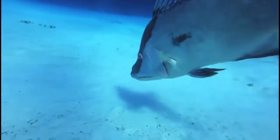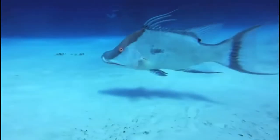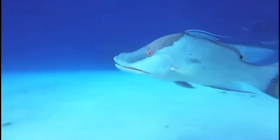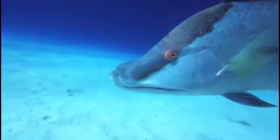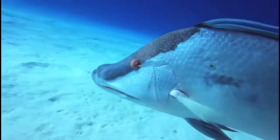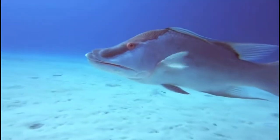Another distinguishing characteristic of these animals is the three extended dorsal spines near the front of their dorsal fins. These fish can also weigh up to over 20 pounds, although the largest on record was around 50 pounds, and they have a variety of bright eye colors, like this one's red eye color.